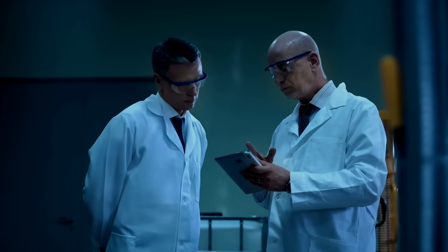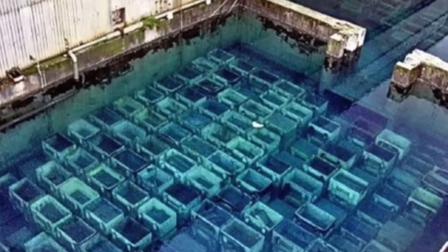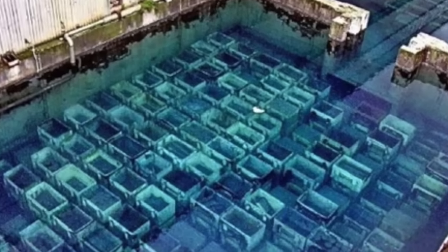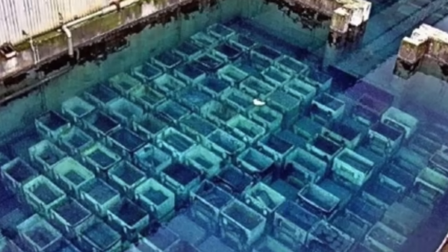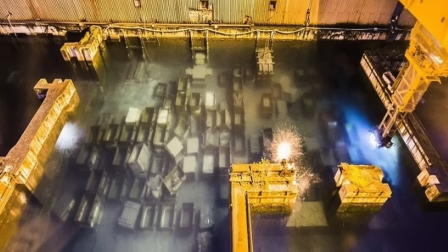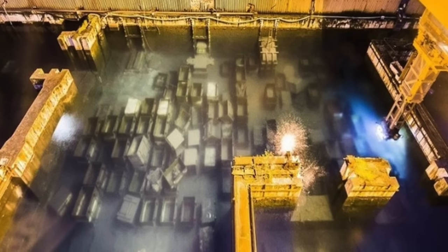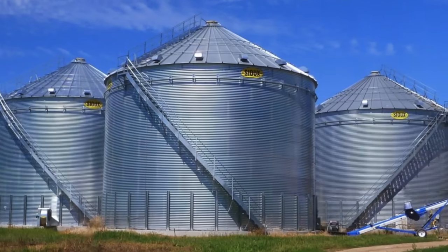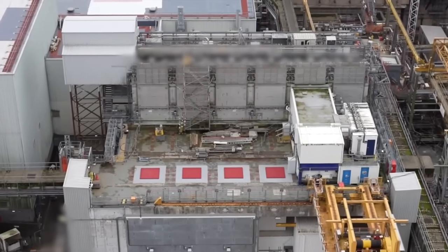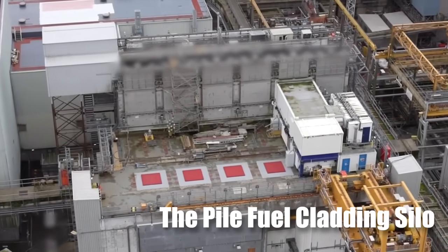At the time, Britain was in a rush to build nuclear weapons before their enemies did, and with the clock ticking, they decided to store the nuclear waste in a building without any plans of how this was going to be removed. This was seen as a permanent vault for nuclear waste, set to be locked up forever once it was full. The design for this vault was inspired by the American grain silo. The building is known as the Pile Fuel Cladding Silo, or PFCS.